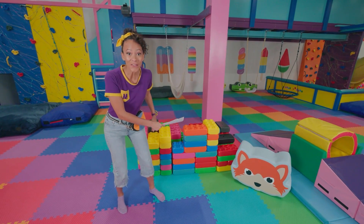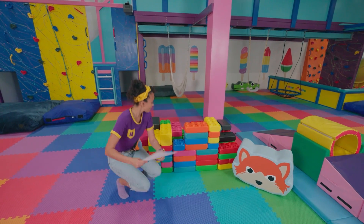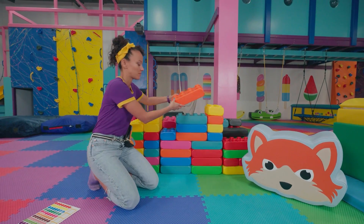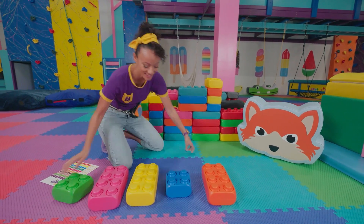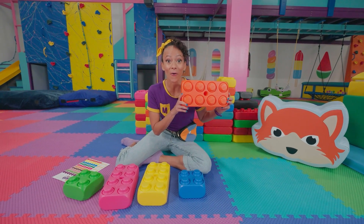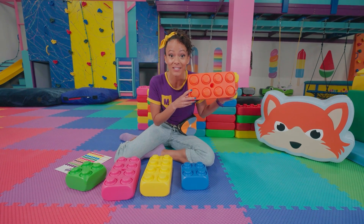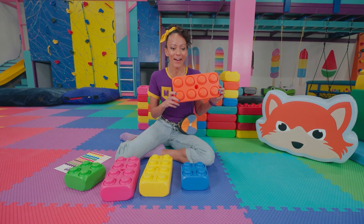Look at these blocks! They're so colorful! Let's see which ones I want to pick out. Let's see what colors we have! We have... Orange! Can you think of something that's orange? Maybe a pumpkin? Or a carrot?